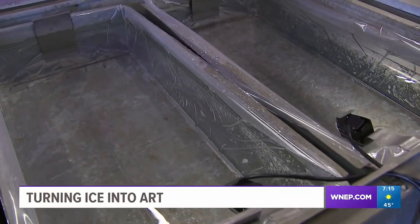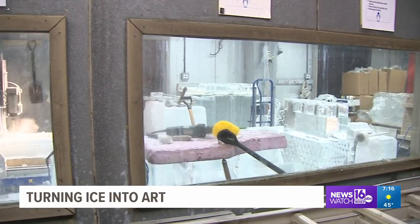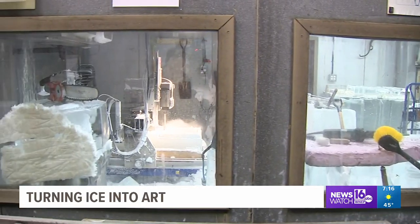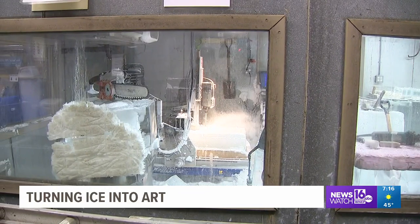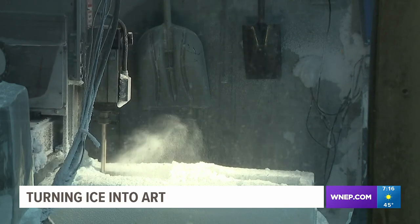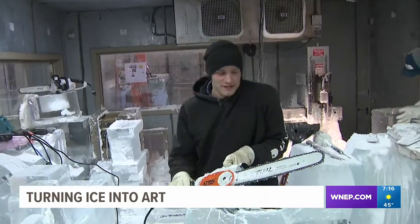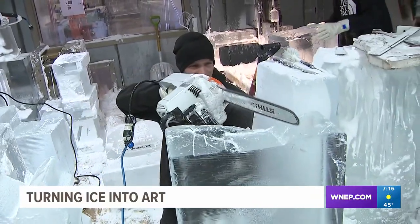Making the ice sculptures is not an easy process. It takes about four days to turn water into ice, and then they can begin turning the ice into art. Once they're done freezing, we pull them out, cut them down to 10 inches — which is the industry standard size — and store them in our freezers. From there, we'll either run them on the CNC and do some finished carving with chainsaw and die grinders, or we'll do it completely from scratch.